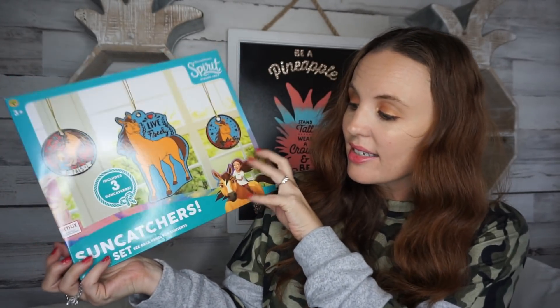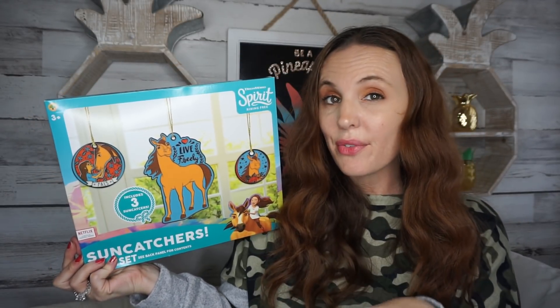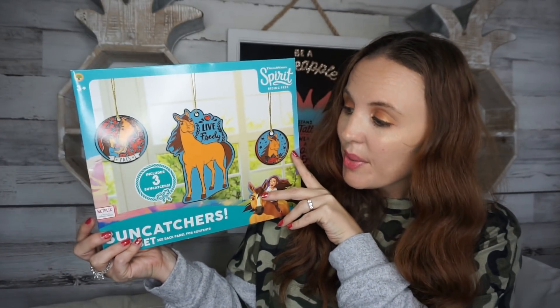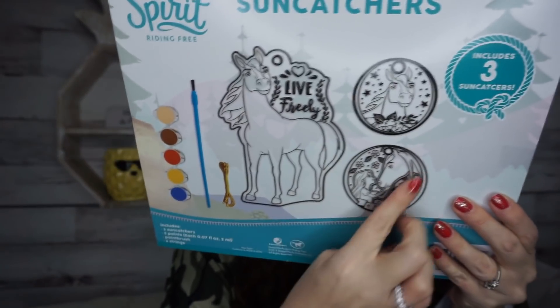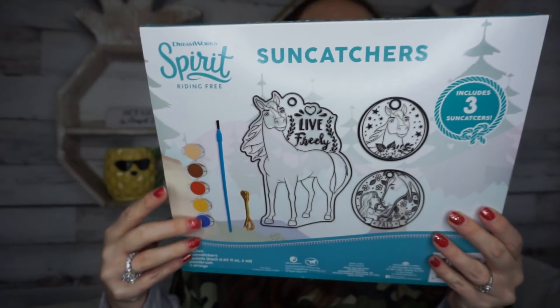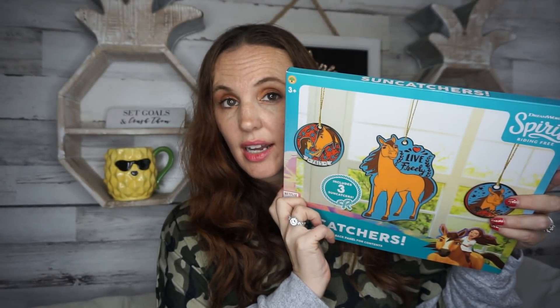Another thing I found within the Christmas holiday items section is a Spirit sun catcher kit. They had other varieties too — I think Minnie Mouse, Toy Story 4, and maybe Princess. It's a little kit that comes with three sun catchers and your paint. It's for ages three and up, so it's another little activity. I love little activities for the kids.